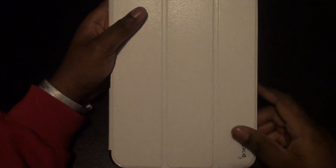Hey everybody, it's Mr. Cat Tom, and this is my review of the Poetic case for the 10-inch Nexus 10.